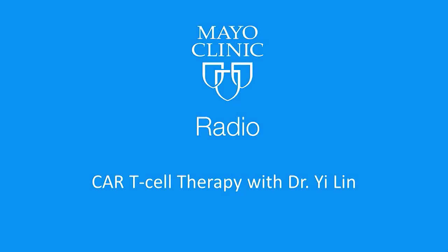Welcome back to Mayo Clinic Radio. I'm Dr. Jake Strand, and I'm Tracy McRae. Chimeric antigen receptor T-cell therapy, more commonly known as CAR T-cell therapy, is one of the most promising breakthroughs in the treatment of some types of cancer.